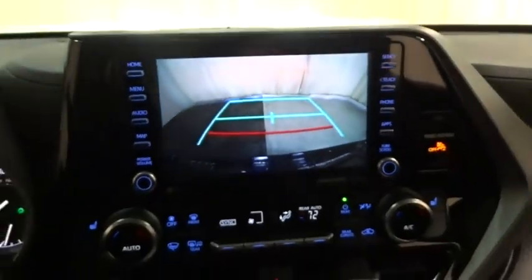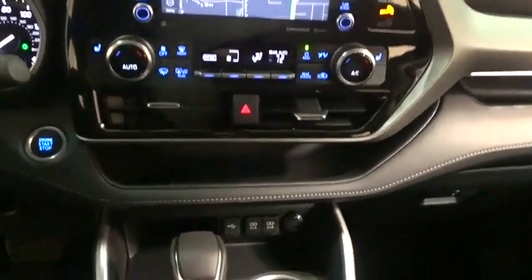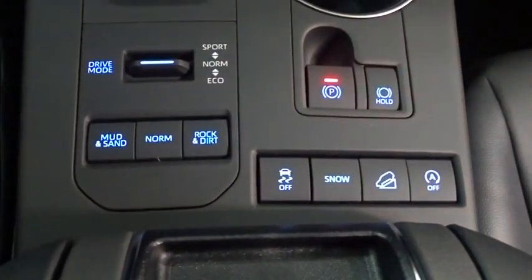Additional features include traction control, stability control, lane departure warning, anti-lock braking system, leather-wrapped steering wheel, Bluetooth, power steering, adjustable steering wheel, four-wheel disc brakes, cruise control, and keyless start.